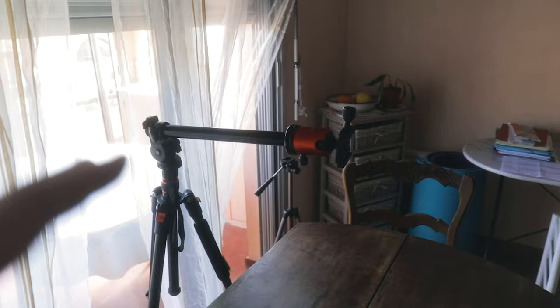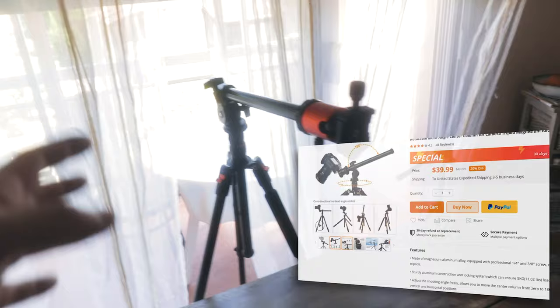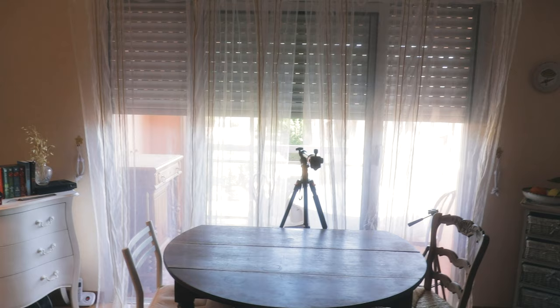An overhead camera rig can actually be quite expensive. What I ended up doing is using my standard travel tripod and I bought this little extension thing from the same brand — it works really well as an overhead rig.